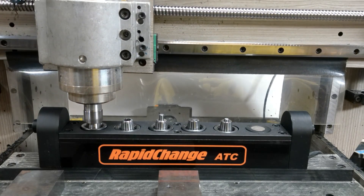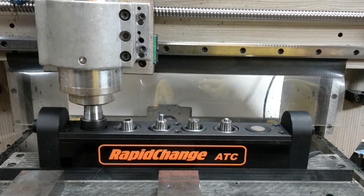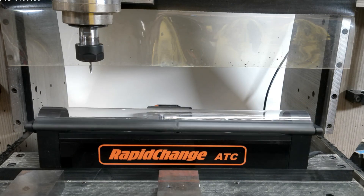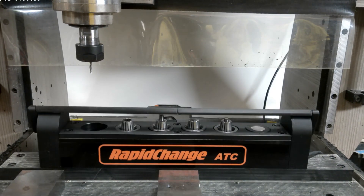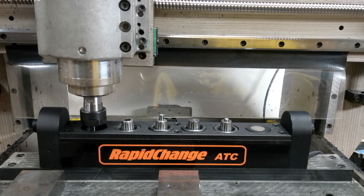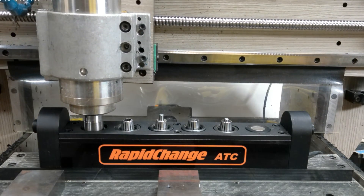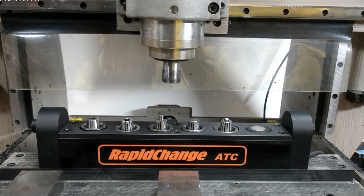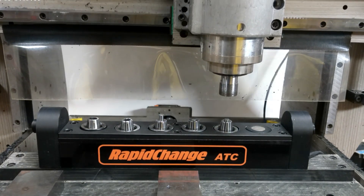You won't want to skimp on the number of tools you need to do the job right. Not to mention it is very satisfying to watch and way more fun. If you use your CNC to earn a living, RapidChange ATC will pay for itself in no time. It performs a chore you hate while freeing you up to do more of what you love.